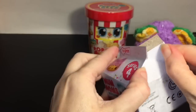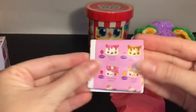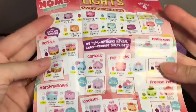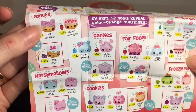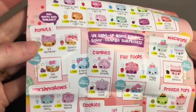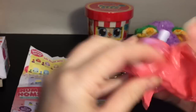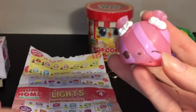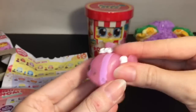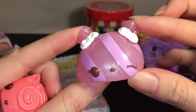Moving on to a Series 4 Num Nums Lights — I'm not sure if I've even opened Series 4 before. On the front are the other guys I love, and here are the light ones. I didn't know they had donuts, marshmallows, candies, cookies, fair foods, freeze pops, and macarons. I really like the little donut ones. First up we have a cute little puppy — he's a Candies, this is Sally's Surprise, and it's supposed to smell like cherry. It doesn't really smell like anything, but super cute with the little ears sticking out.